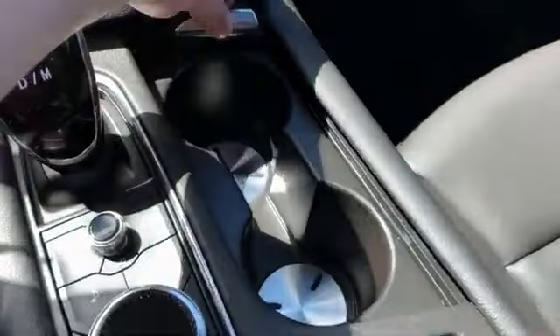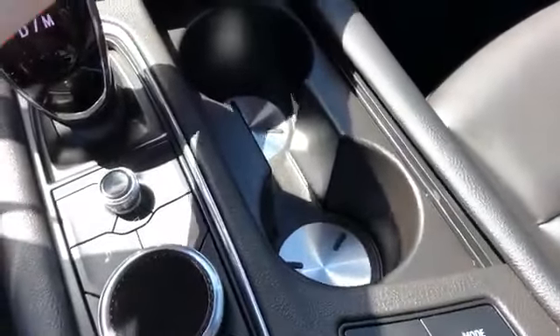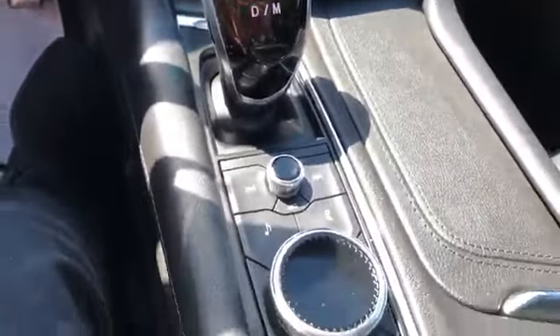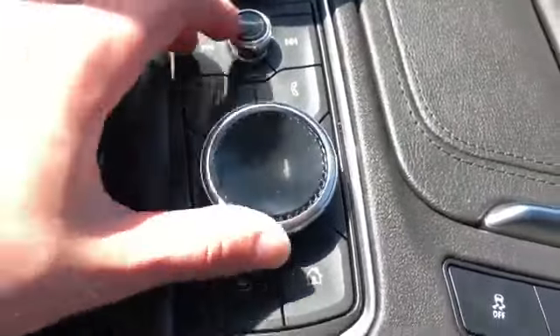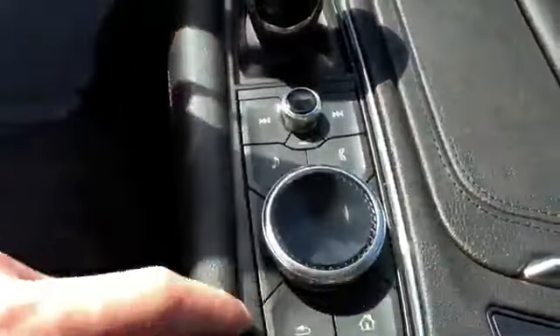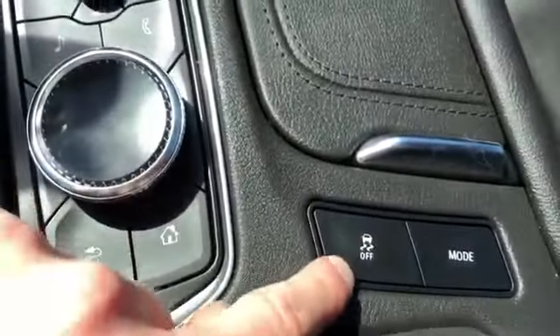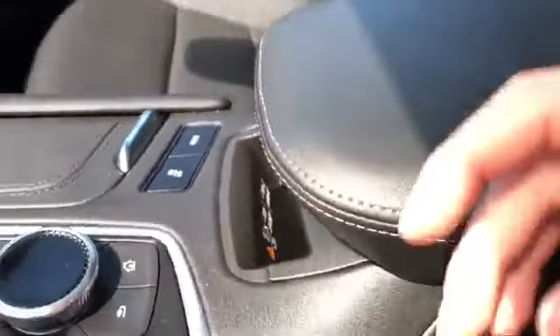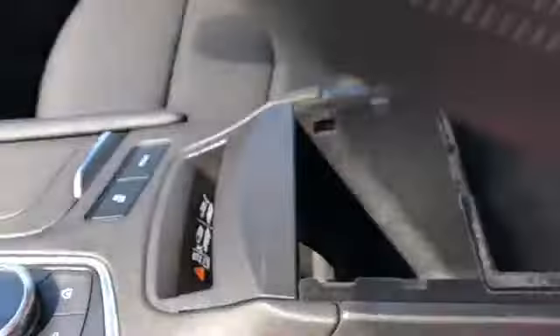Our two cup holders, both finished with brushed aluminum inserts at the bottom. Our gear selection stock, volume control knob, as well as the selection knob for the infotainment screen. Some shortcuts located around, traction control and drive mode, and our remote charging pad.